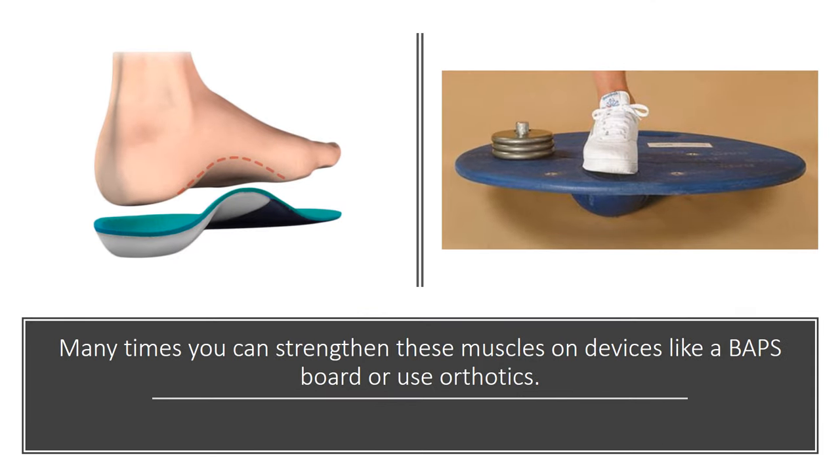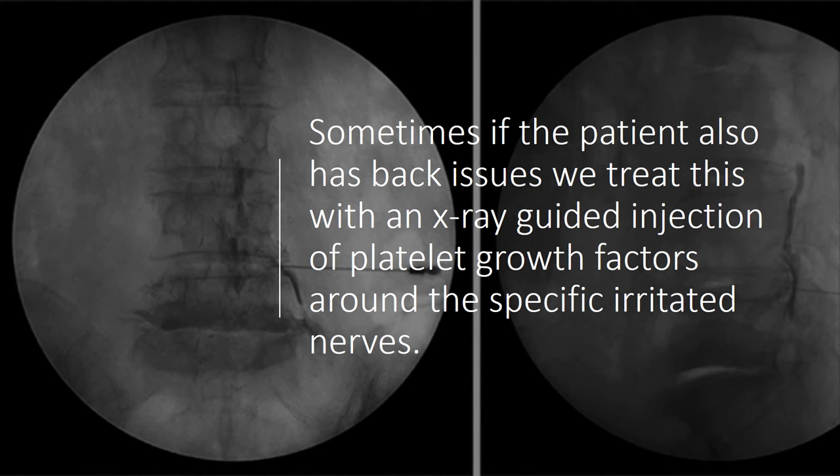Many times you can strengthen these muscles with devices like a BAPS board, or you can use orthotics, and that will really help. Sometimes, if you then develop back issues or if you can't treat it that way, we use an x-ray guided injection of platelet growth factors around those specific irritated nerves.